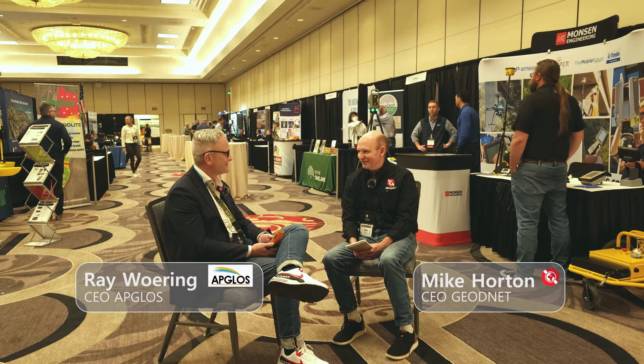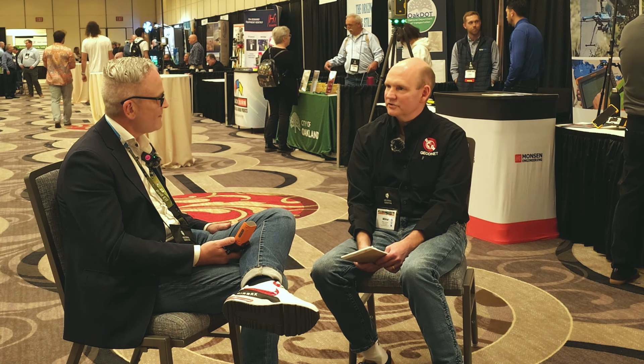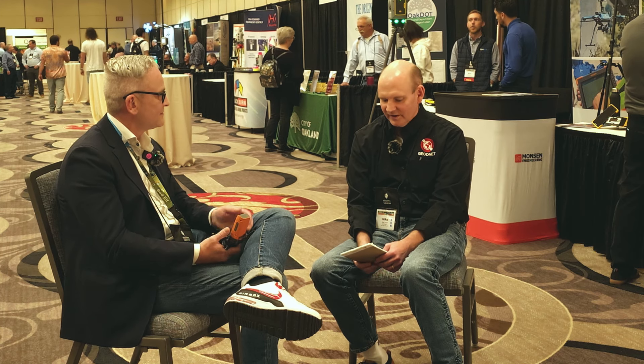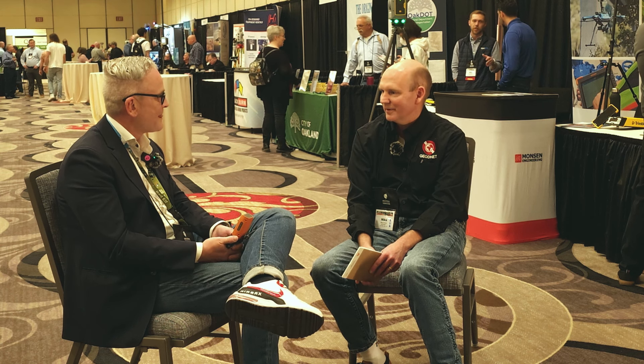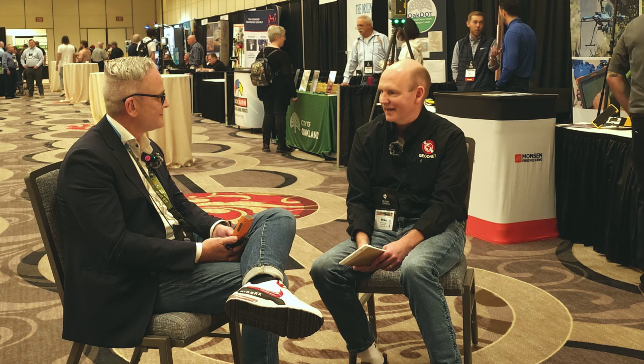Ray, great to see you here in Las Vegas at the Western Regional Survey Conference. Thanks for having me here. A lot of the GeoNet hosts and miners may not be experts in surveys and may not understand why absolute position to centimeter accuracy is so important. Maybe you can talk a little bit about why that matters and what are the challenges to get really high accuracy position?